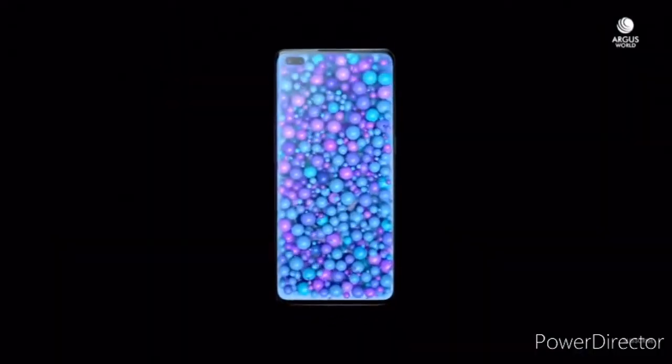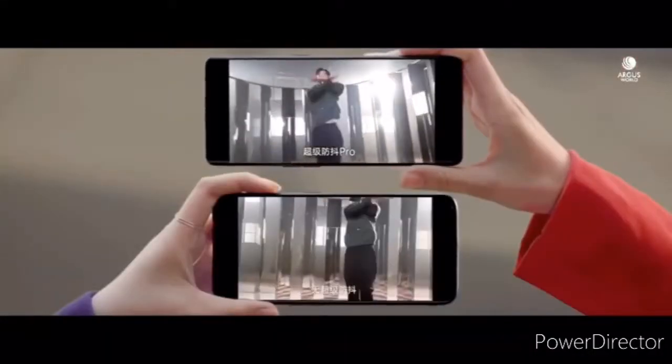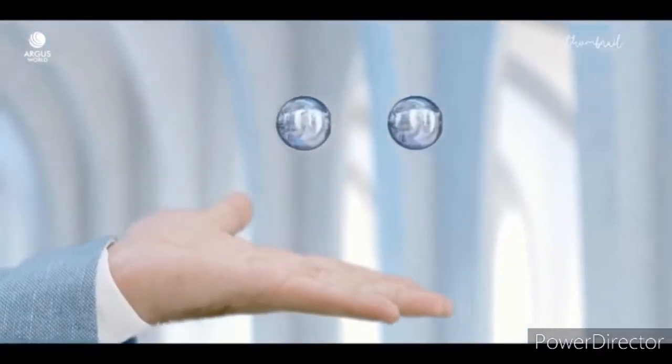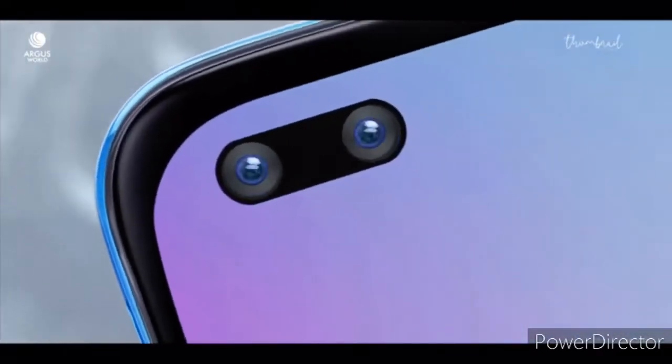Let's start with the display. The Reno 3 Pro that was launched in China had a curved display with a single punch hole camera, but for India it's going to have a flat display with dual punch hole cameras.